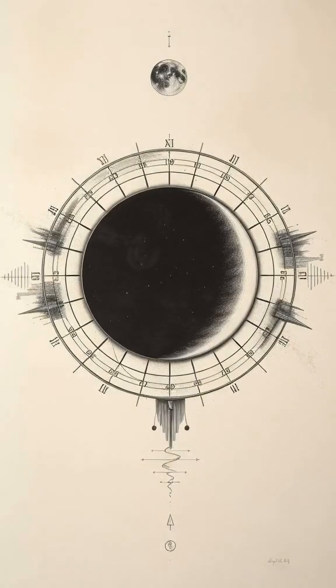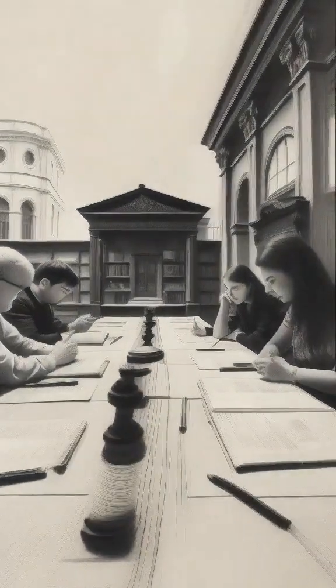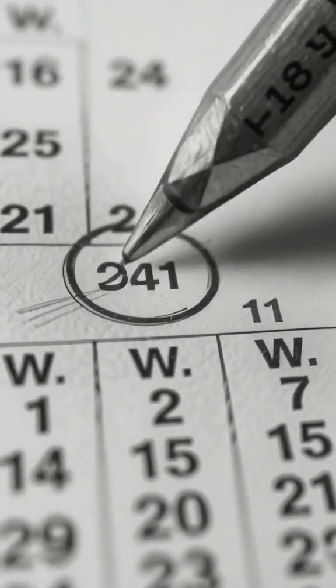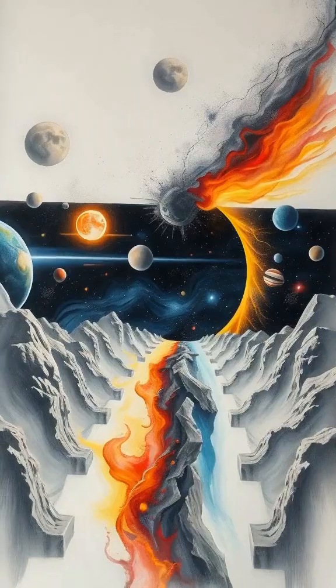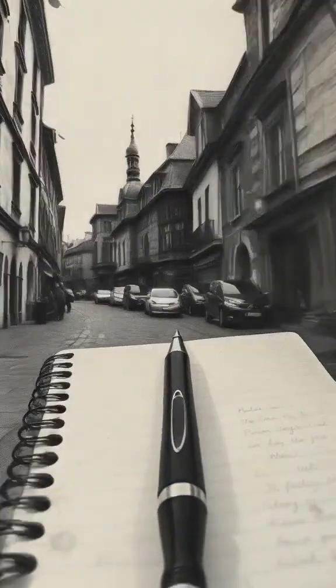Meanwhile, the traditional Chinese calendar combines the lunar and solar cycles, creating a complex system where aligning centuries isn't straightforward like the Gregorian calendar. So when talking about centuries, remember which calendar you're referencing. With this understanding, you'll never mix up your centuries again.